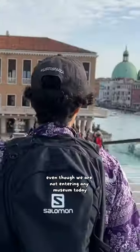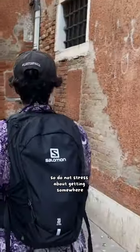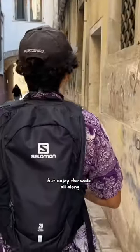Even though we are not entering any museum today, Venice on its own is an open-air museum. So do not stress about getting somewhere, but enjoy the walk all along.